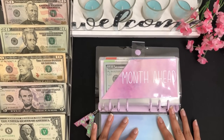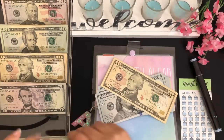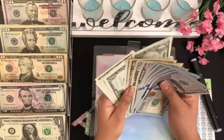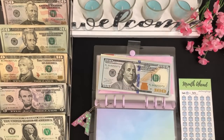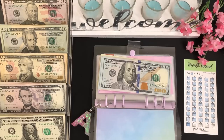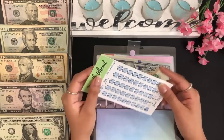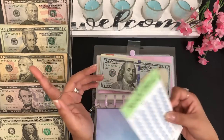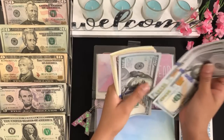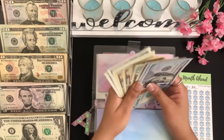Next we have month ahead, which will be getting $13. These trackers are available on my Etsy shop — you can get the hard copy or you can get all eight trackers in digital download to print at home. For month ahead, I have $100, $200, $300, $400, $500, $550, $570, $580, $590, $598 dollars — so $598.